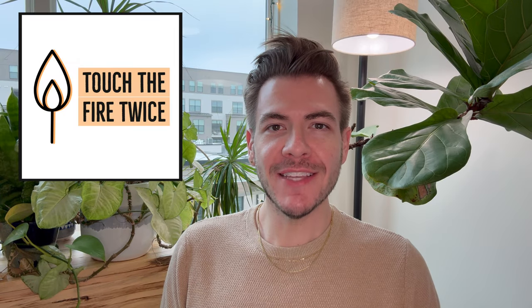Hello everyone, welcome back to Touch Fire Twice. I'm Joshua and I'm here today to do an in-depth sniff review of the newly released Lafco New York Greenhouse Wild Honeysuckle Candle.